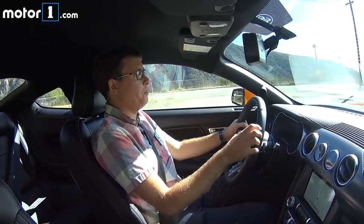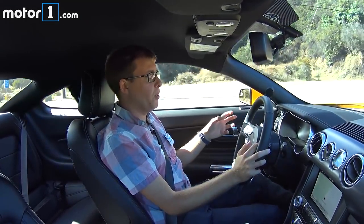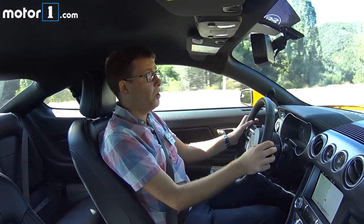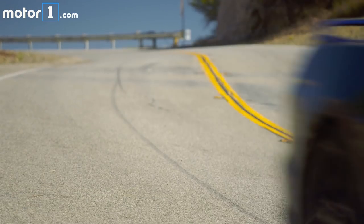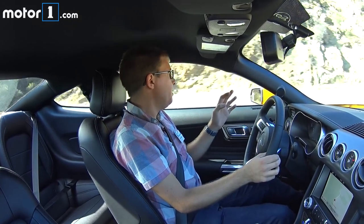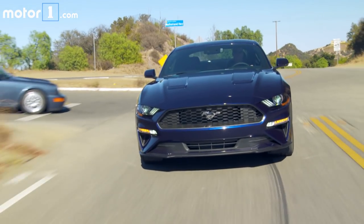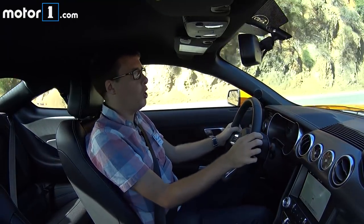If I were on a long road trip, I'd instantly put it in quiet mode. I'd have to get it back to back with the Chevy Camaro to know for sure, but I think the Mustang is making a really strong argument for being my new favorite muscle car. If you have any more questions about the 2018 Ford Mustang, be sure to visit us at MotorOne.com.